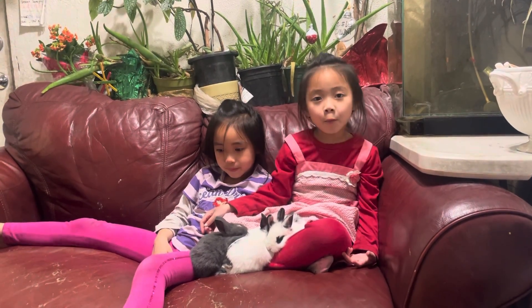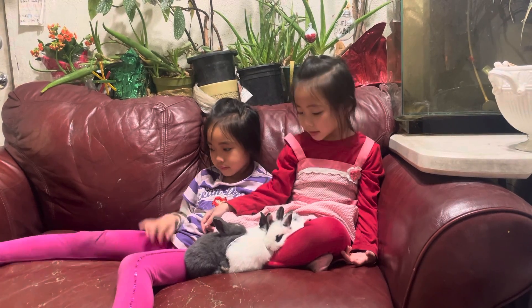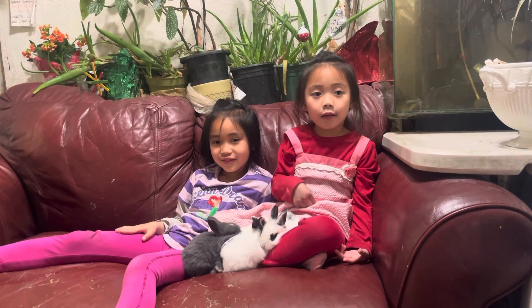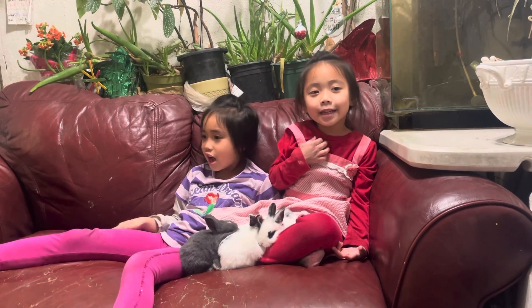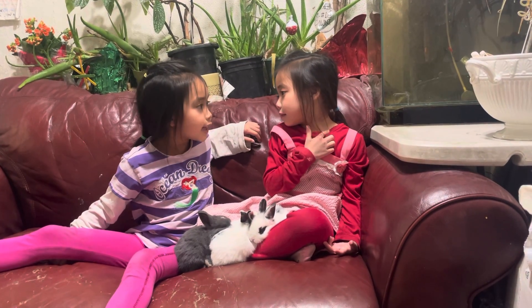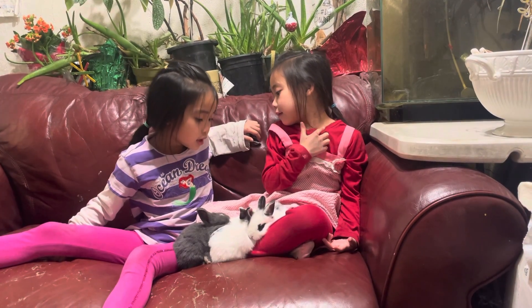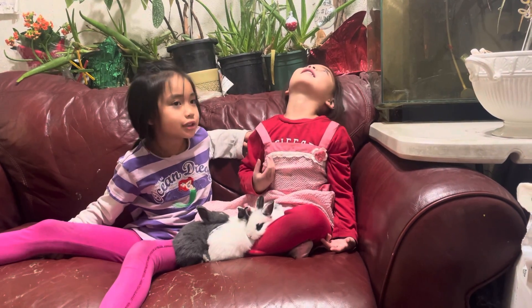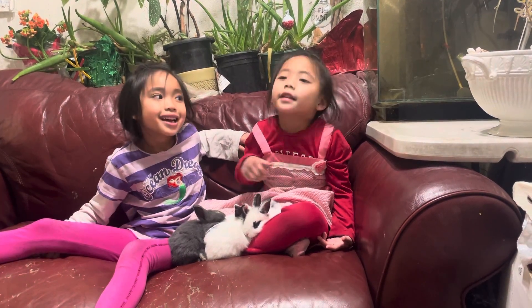If we get a lot more views, then we can get more baby bunnies. If we get more baby bunnies, we'll show them and do some more so they can see.